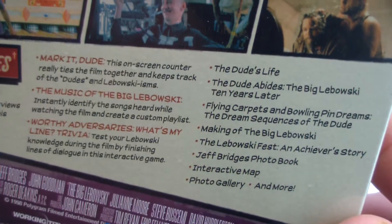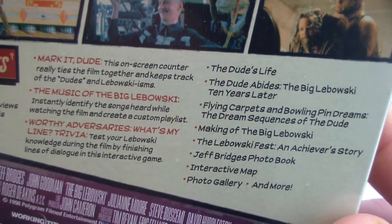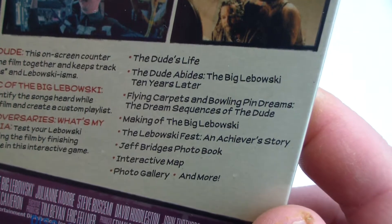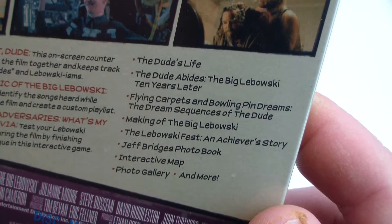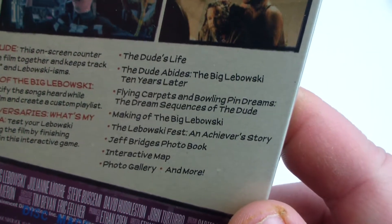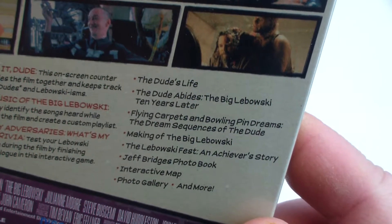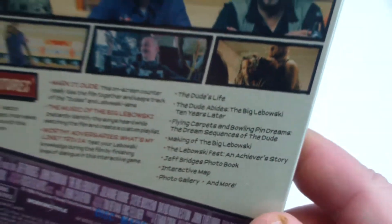Special features: Market Dude, the Music of Big Lebowski, Worthy Adversaries, That's My Line Trivia, The Dude's Life, The Dude Abides: The Big Lebowski Ten Years Later, Flying Carpets and Bowling Pin Dreams — the Dream Sequences of the Dude, Making the Big Lebowski, Lebowski Fest and Achiever Story, Jeff Bridges Photobook, Interactive Map, Photo Gallery, and more.